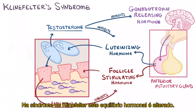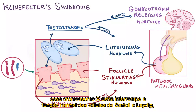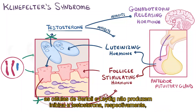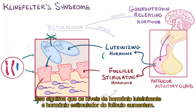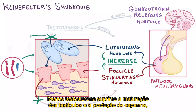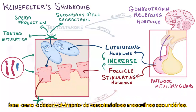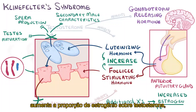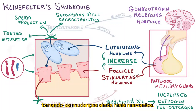In Klinefelter syndrome, this hormone balance is altered. That extra X chromosome interrupts the normal function of the Sertoli and Leydig cells. Starting at puberty and continuing throughout life, Sertoli and Leydig cells don't produce inhibin and testosterone, respectively. This means that levels of luteinizing hormone and follicle-stimulating hormone increase. Less testosterone also suppresses testes maturation and sperm production, as well as development of secondary male characteristics. In fact, each additional X chromosome increases the estrogen-to-testosterone ratio, making the changes even more striking.